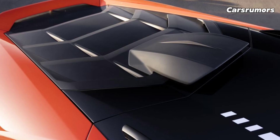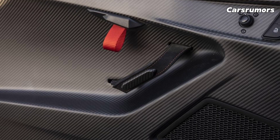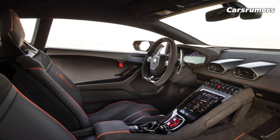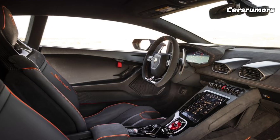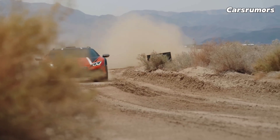The Huracan Technica, which has rear-wheel drive, would have to be our top pick for a supercar. As a sort of STO light, it's not as good at going all out on the track, but its calmer, more road-friendly attitude and lower price make up for it.